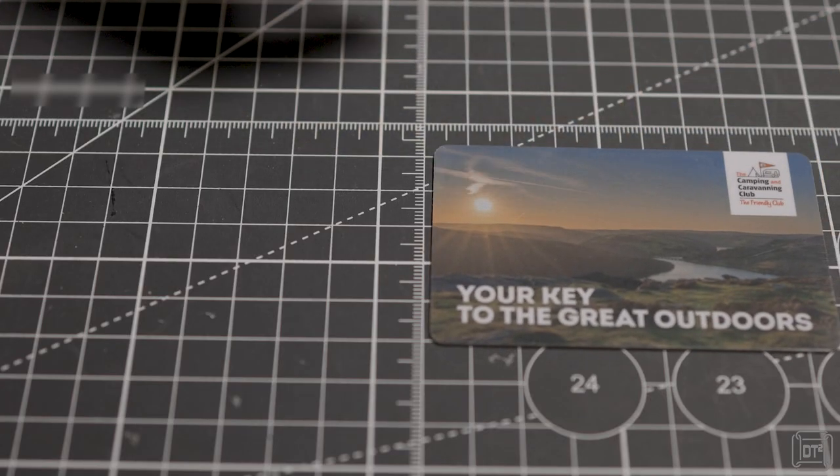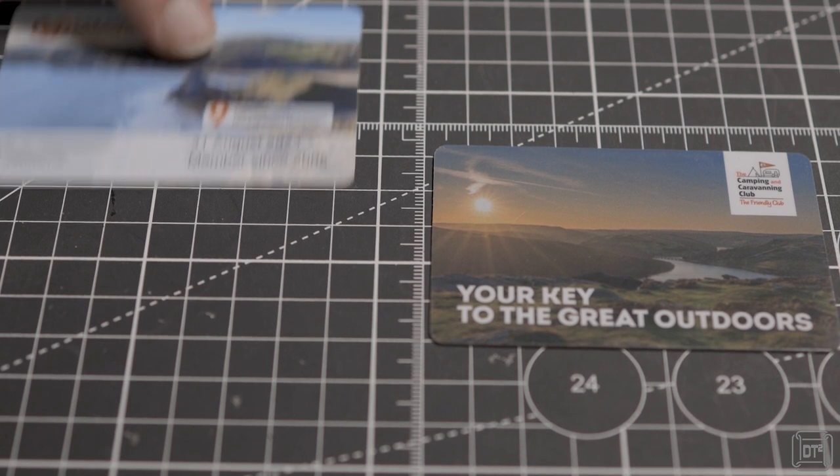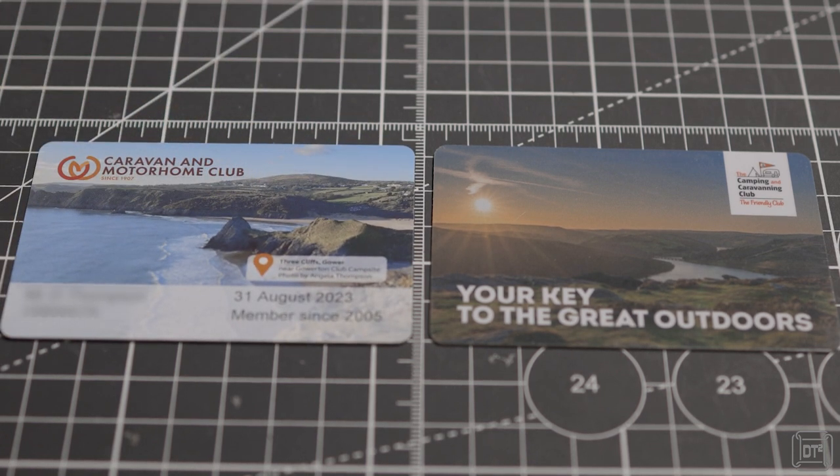The Camping and Caravanning Club has just under 100 sites and the Caravan and Motorhome Club has 150 sites. Their sites tend to be very consistent in both standards and the facilities they offer. Some but not all of their sites require you to be a member to use them, and the Caravan and Motorhome Club, as its name suggests, does not accept tents.